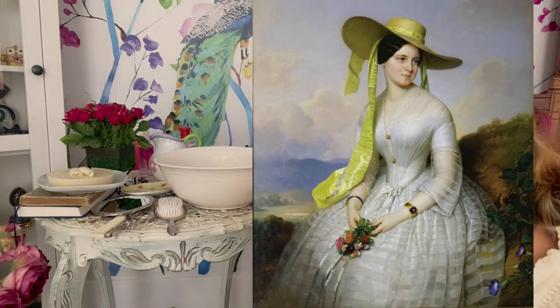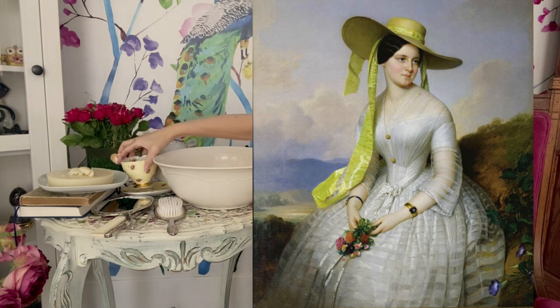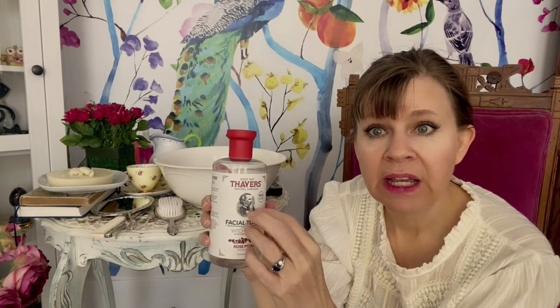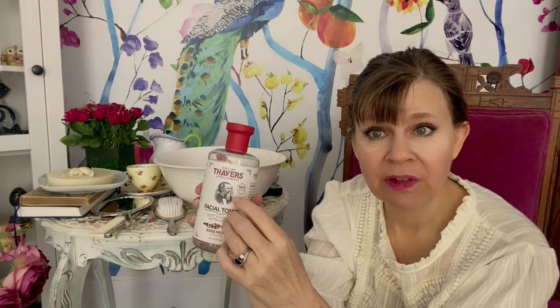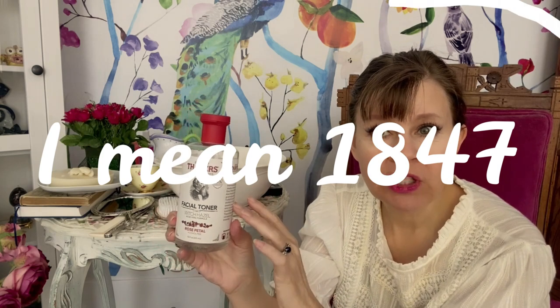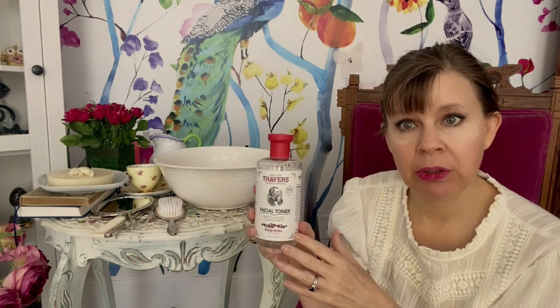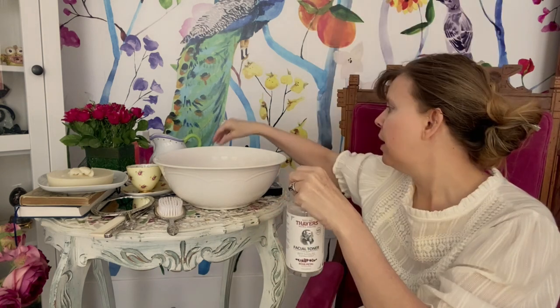Many women would add alcohol to their water, and there were even enterprising companies that made an astringent. Dr. Dayer's has been around since 1847 — it's an astringent made out of witch hazel and rose petals, something only very wealthy ladies could afford. I'm going to put just a bit of witch hazel and rose flower water on you to really cleanse your skin.